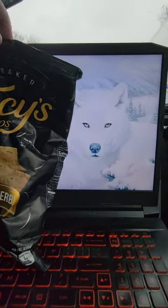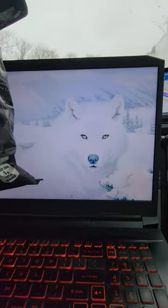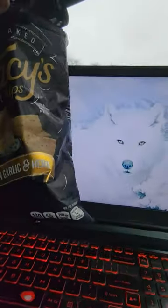This is a small bag that I found at Walmart. Seven and a half ounce, it looks like.